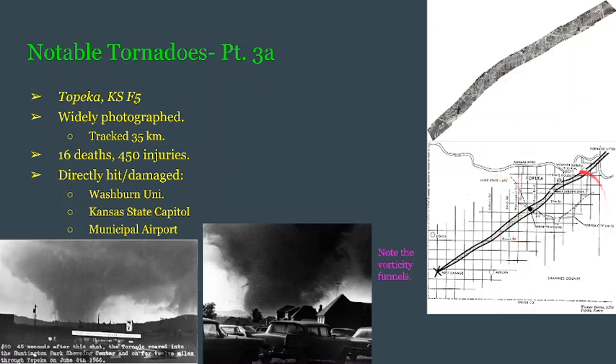As you can see on the graph, this tornado directly hit Washburn University, and almost directly hit the Kansas State Capitol — or State House — and also the Municipal Airport. The Weather Bureau is also listed at the end of its track and almost got directly hit. Burnett's Mound is noted here as well, for a reason I'll talk about in just a little bit. This was an F5 that hit a big city, and it will not be the last time a high-end tornado hits a large city.